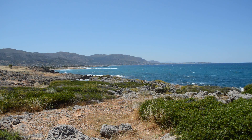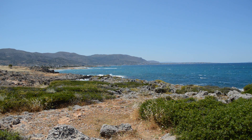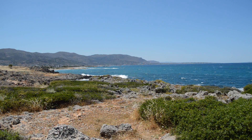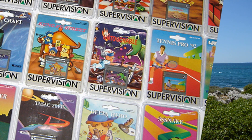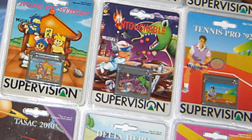Other regional differences, something that may only matter to collectors, was the box variants between regions. In Europe, the games came in nice cardboard boxes, as most games did over the period. However, in North America, the games came in plastic clamshells similar to that of action figures. So basically, to open a North American game, you had to destroy the packaging in the process.